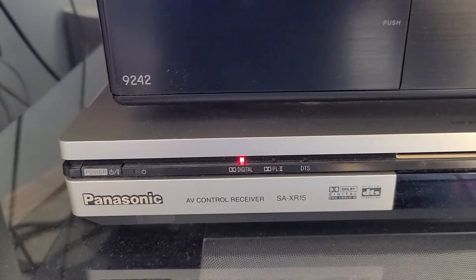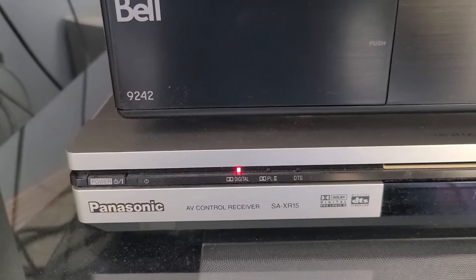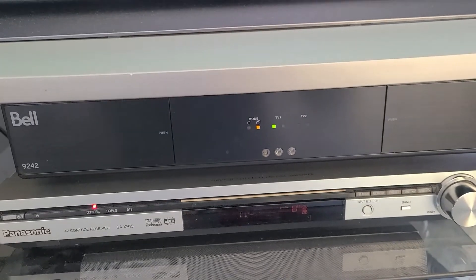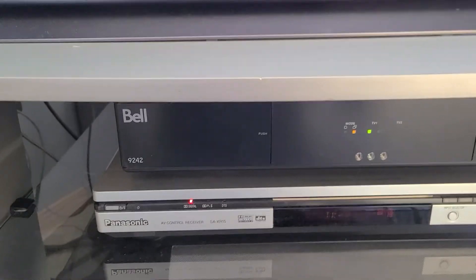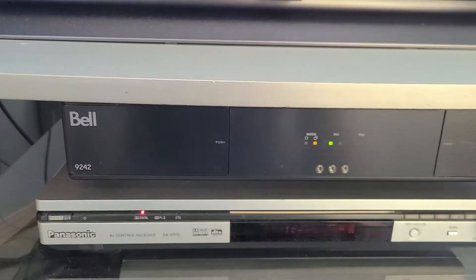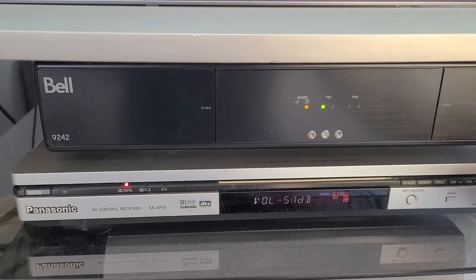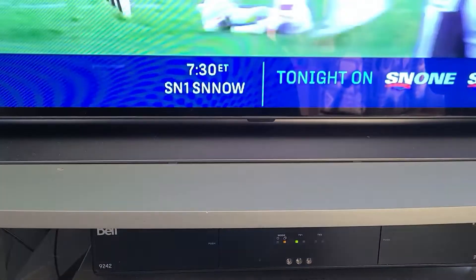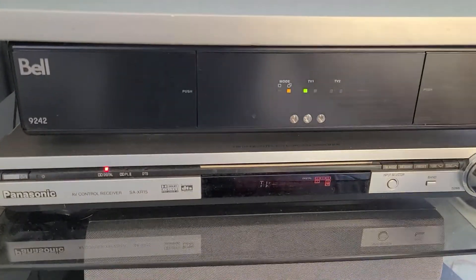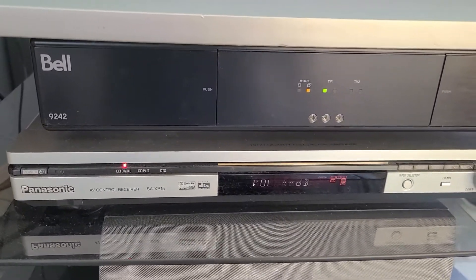I have a Panasonic audio receiver here, model number SA-XR15, and the issue we're having right now is we hear static and some audio glitching through the speakers, and that's with the volume turned right down. When we turn the volume up, you can hear that the audio glitches, but there's static and noise even when the volume is turned right down.